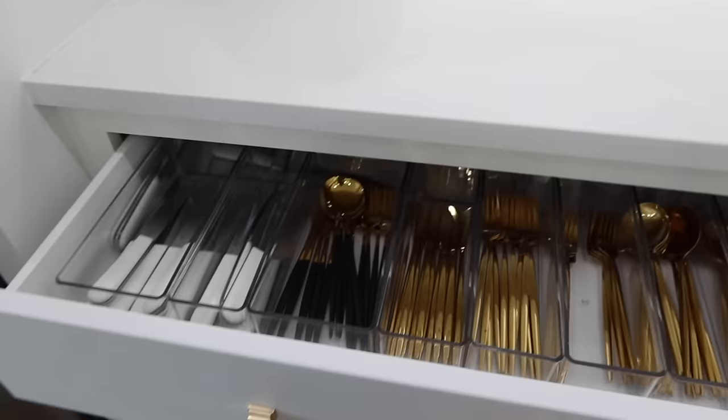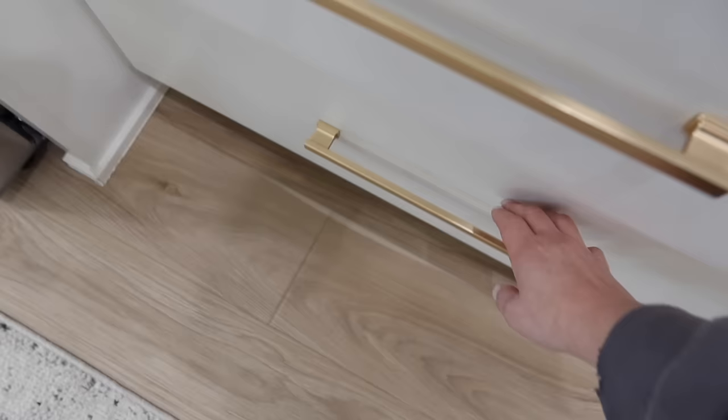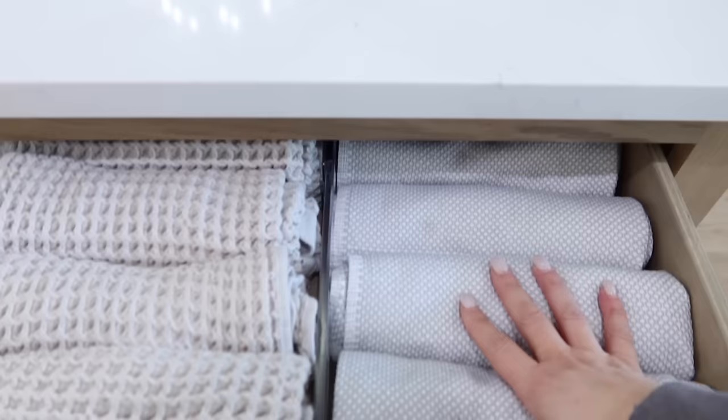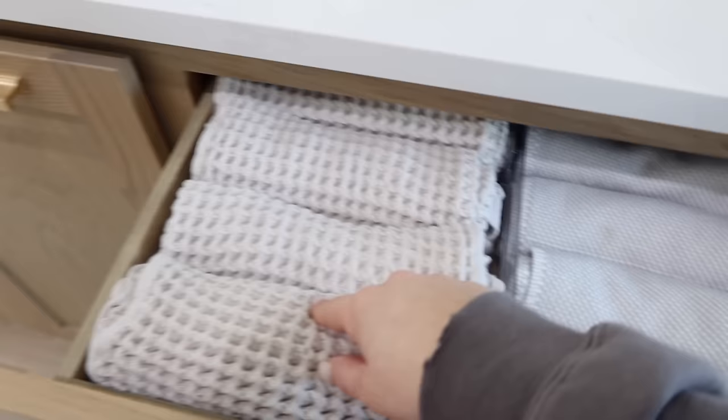My grandma always told me to keep silverware near your table, so I've always done that. And then this is all of our food storage containers. I've always kept our drinking glasses right by the fridge — the fridge is right here and then these are our drinking glasses. That just makes sense to me, but you can totally set up your kitchen differently.